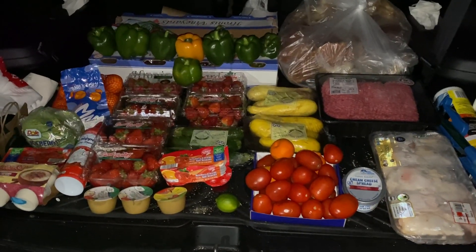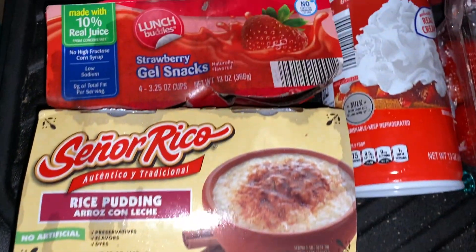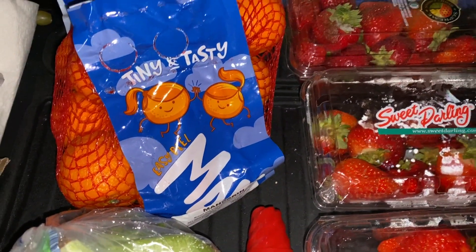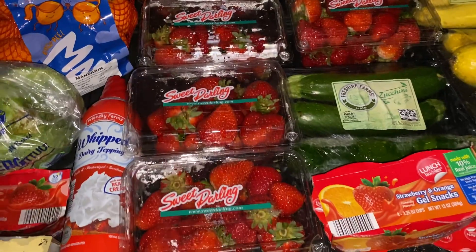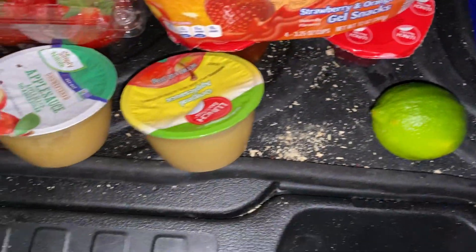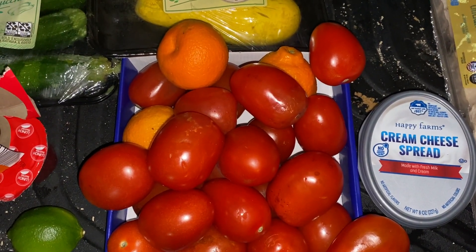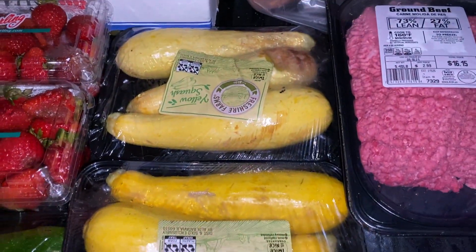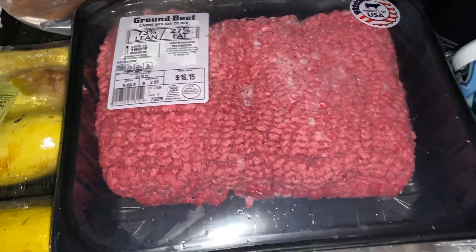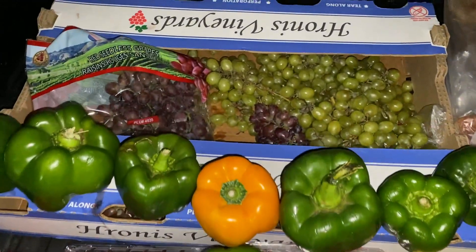This is what we got from the Aldi's dumpster — it is quite a feast back here. We got some rice pudding, some strawberry jello, a head of iceberg lettuce, some mandarin oranges, a ton of strawberries — four, five, six packs. We've got a pack of zucchini, some strawberry orange jello, three applesauces, a lime, a ton of tomatoes, some rogue oranges, a cream cheese, some squash — one's bad but the other two are really good. These are still frozen: some ground beef and some chicken. We have a ton of green peppers and one yellow pepper, and a bunch of grapes.